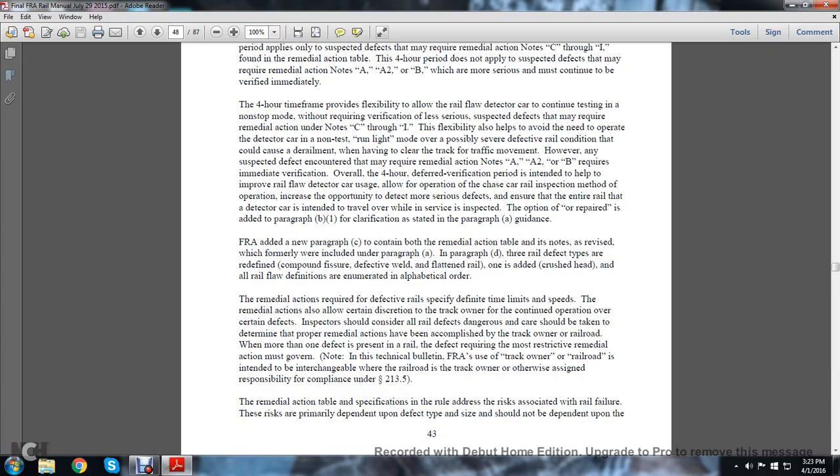The flexibility also helps avoid the need to operate the detector car in a not-test run or light mode over the possibility of severe defective rail conditions that could cause derailment. Whenever the track must be cleared of mid-traffic movement, however, any suspected defect encounter that may require remedial action Notes A or B requires immediate verification. The four-hour deferred verification period is intended to improve rail flaw detector car usage and allow for the operation of the chase car inspection method, increasing the opportunity to inspect more rail sections.